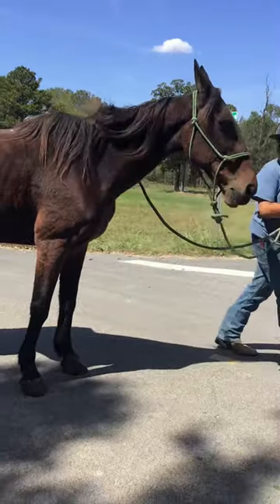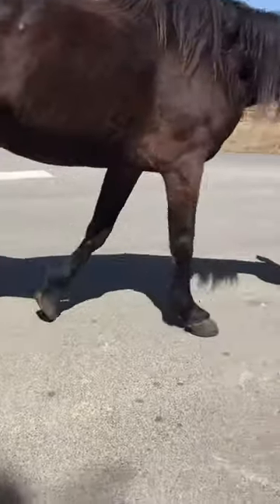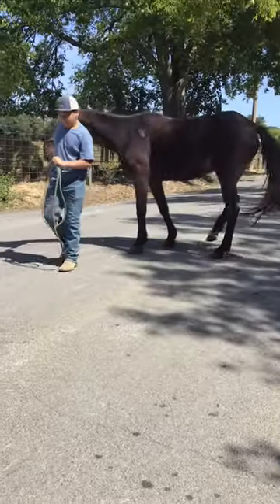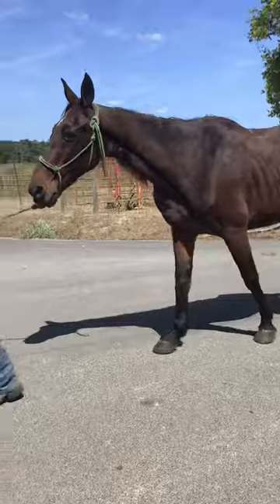This mare only stands to be about 14'2", 14'3" maybe, but not an inch over it. She's a shorter Standardbred mare. She's made her living working for the Amish. Now they've sold her and she needs a good place to go.